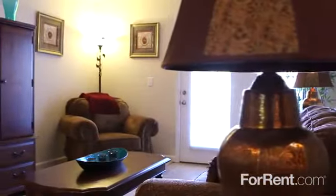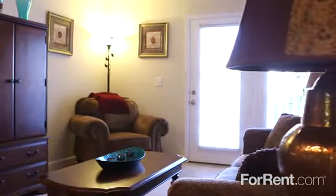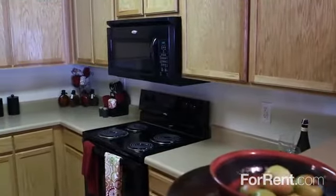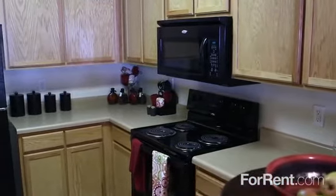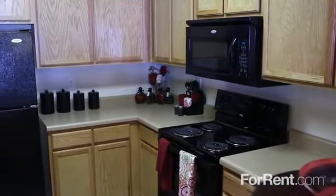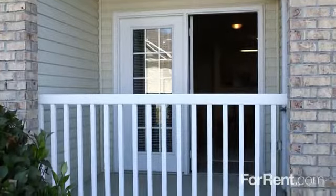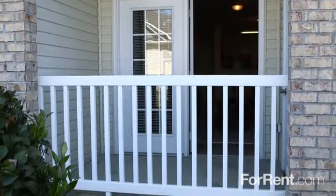The open floor plan to your living room and dining room allows for perfect entertaining. The chef-inspired kitchen includes gorgeous cabinets, contemporary appliances, and plenty of countertop space. You will love the convenience of having full-sized washer and dryer connections. And just off of your living room, you will find your very own private patio or balcony.